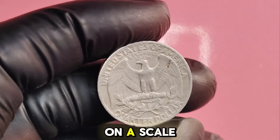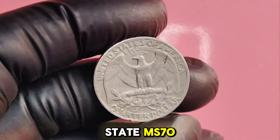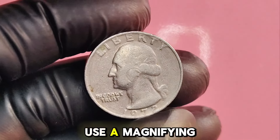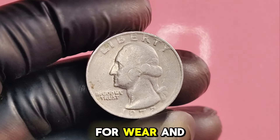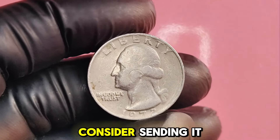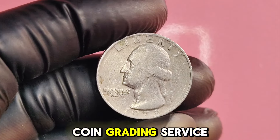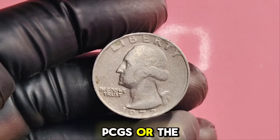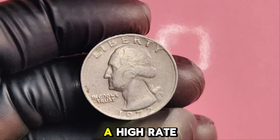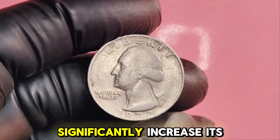Coins are graded on a scale from poor (P1) to perfect mint state (MS70). The better the condition, the higher the value. Use a magnifying glass to check for wear and tear. If you think you have a valuable coin, consider sending it to a professional grading service like the Professional Coin Grading Service (PCGS) or the Numismatic Guarantee Corporation (NGC). A high-grade coin certified by a grading service can significantly increase its value.